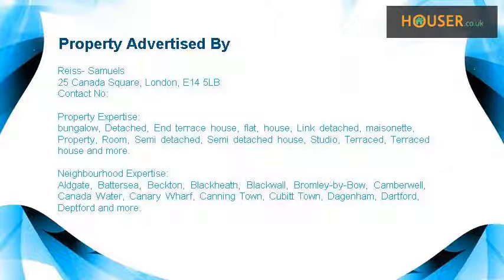Terraced house and more. Rice Samuels specialise in sale and rent of properties in Aldgate, Battersea, Bechtow, Blackheath, Blackwall, Bromlebibo, Camberwell, Canada Water, Canary Wharf, Canning Town, Cubitt Town, Dageham, Dartford, Deptford and more.